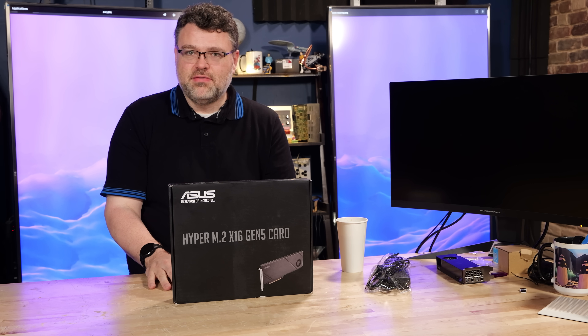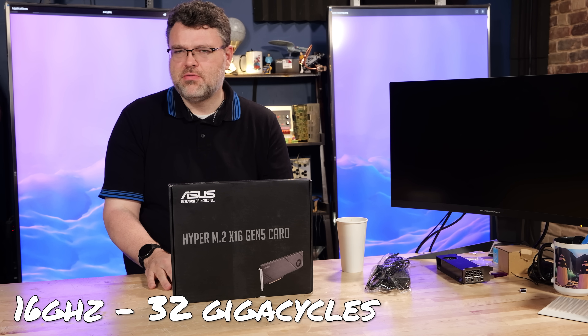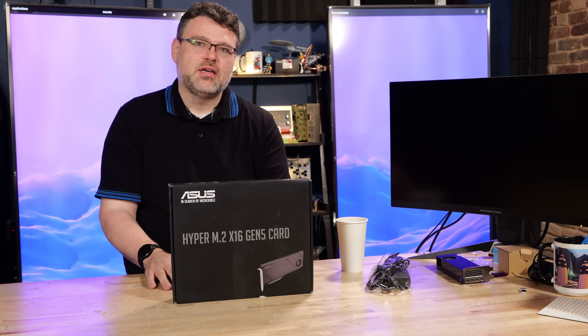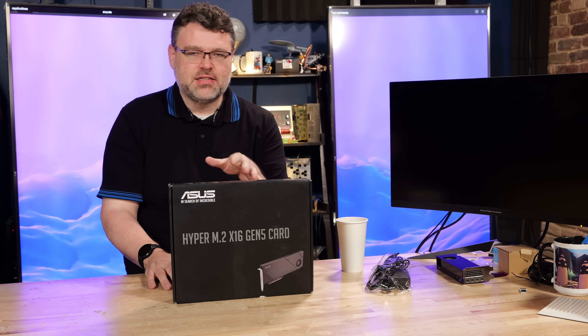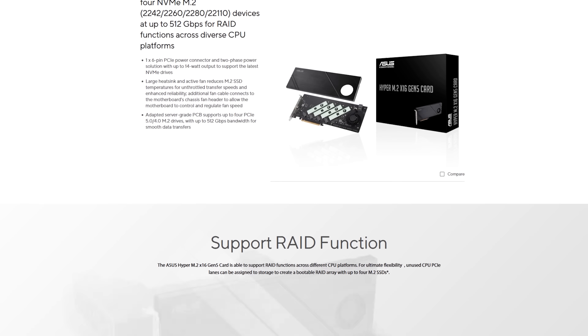PCIe Express Gen 5 runs at 32 gigahertz — 32 giga cycles — but you can get two bits per cycle. It's not double data rate, not exactly. That has to do with signal encoding. They're moving to something different from PCIe Gen 6, but that's not what this video is about.